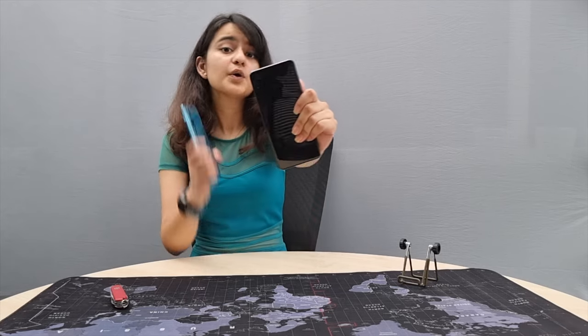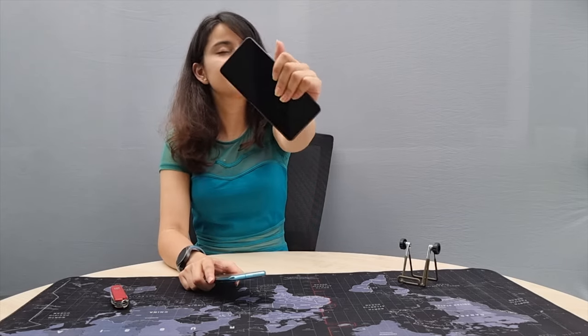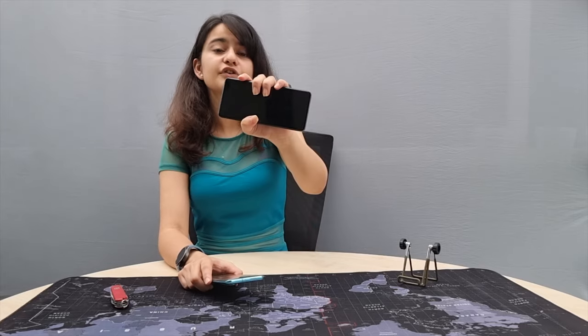I blindly recommend this phone to anyone who asks me for a flagship smartphone recommendation. So for a full review, keep tuning in to my channel Angie World. This was Nehensu signing off.